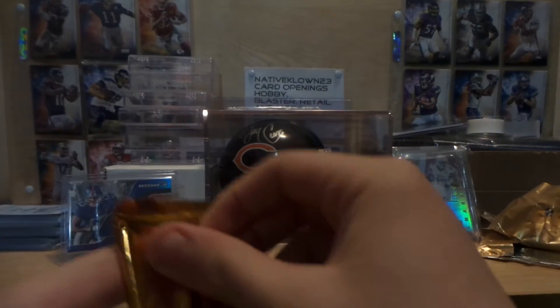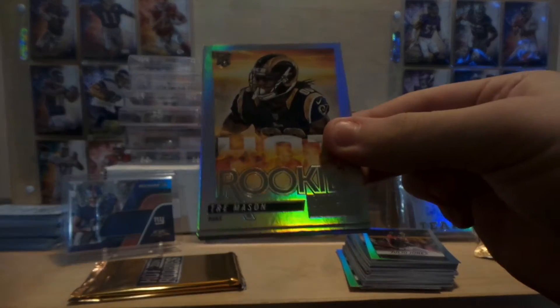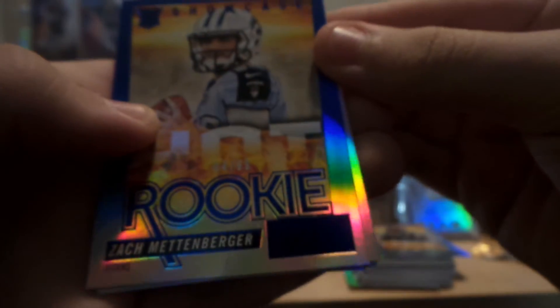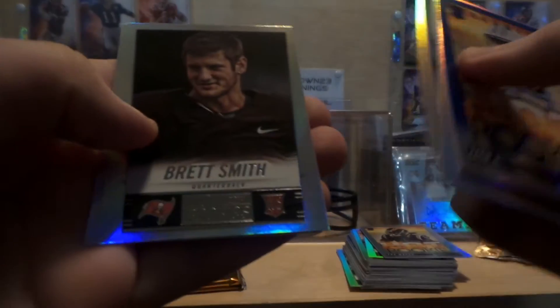Next pack. Rookie pack. Trey Mason, Terrence West, a rookie of Zach Mettenberger numbered to 99, T.J. Jones, Kadeem Carey, Kyle Fuller, Jalen Sanders, Lamarcus Joyner, Brett Smith, and Jared Eberderis.